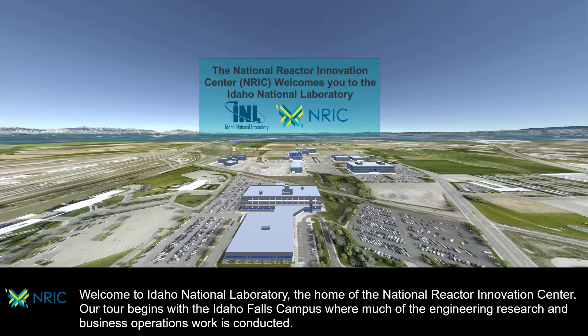Welcome to Idaho National Laboratory, the home of the National Reactor Innovation Center. Our tour begins with the Idaho Falls campus, where much of the engineering research and business operations work is conducted.